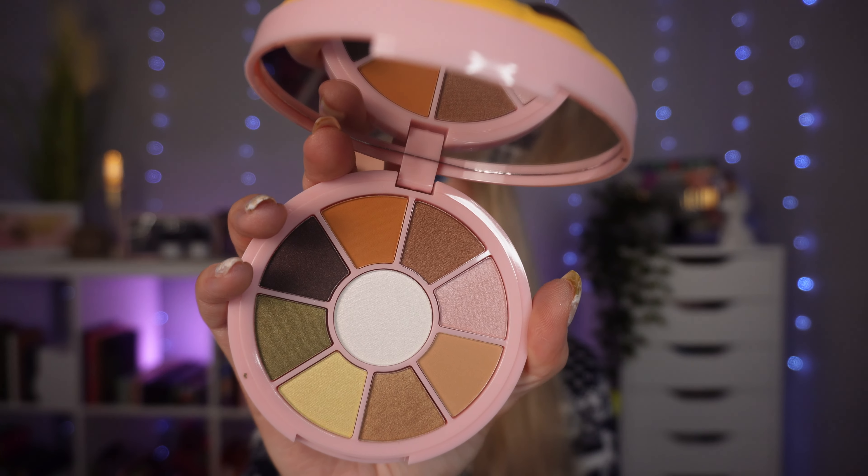Then we've got an iHeart Revolution chocolate chip cookie shadow palette. The packaging is what drew me in — it's squishy on the top. Looking at the colour story, it's got a little mirror inside and the packaging is cute, but the colour story is definitely not me. It's got two mattes and the rest look like shimmers but they're so lacklustre they could pass for mattes. I don't reach for this at all. It is a regret.